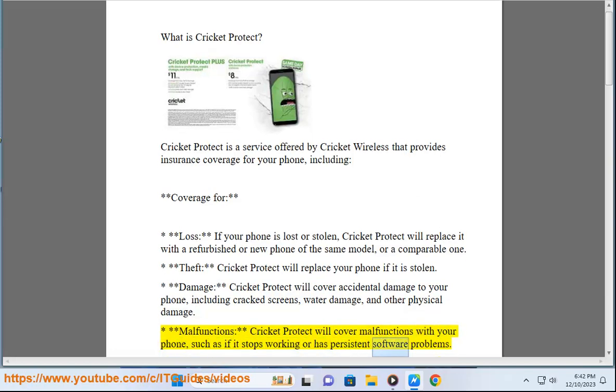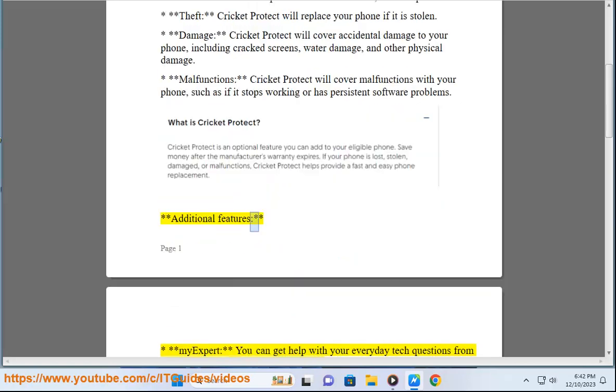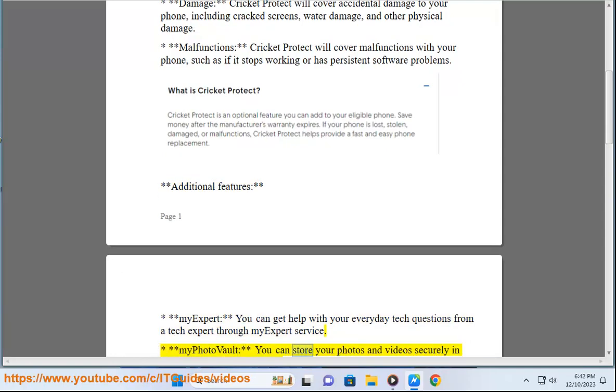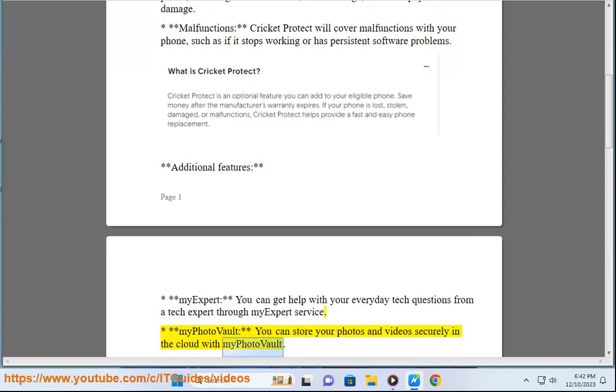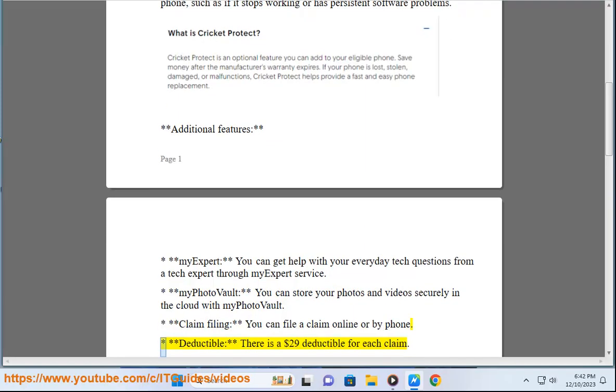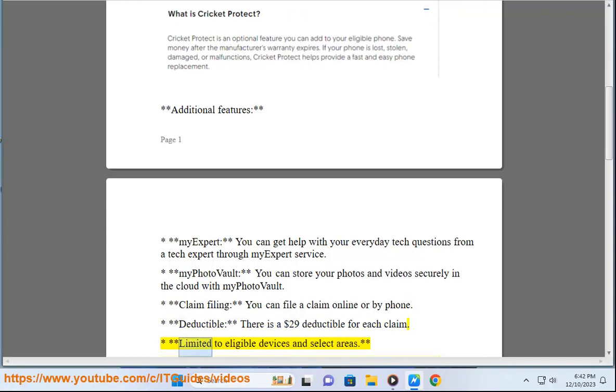Cricket Protect will also cover malfunctions with your phone, such as if it stops working or has persistent software problems. Additional features include My Expert, where you can get help with your everyday tech questions from a tech expert, and My Photo Vault, where you can store your photos and videos securely in the cloud. You can file a claim online or by phone.